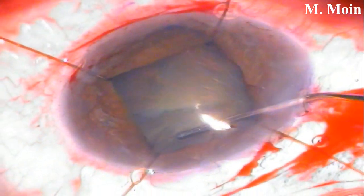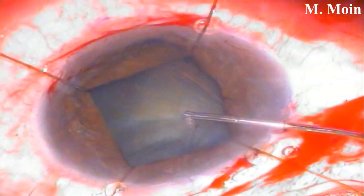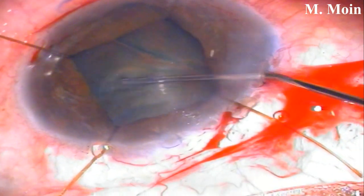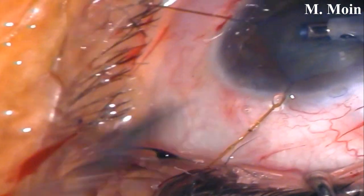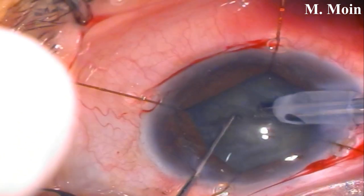We will see if the CCC needs to be enlarged at the end of the procedure. We then performed careful hydrodissection in two to three quadrants. Then we started the phaco, planning to do a vertical chop after making the first groove — sculpting the groove first.